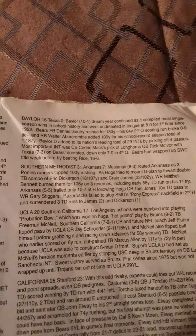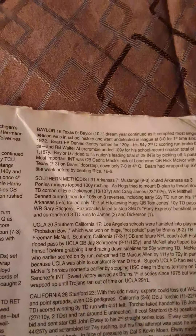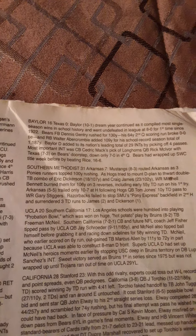Baylor's defense added to its nation-leading total of 29 interceptions by picking off 4 passes. The most important was quarterback Cedric Mack's interception of Longhorns quarterback Rick Maivor with Texas on Baylor's doorstep, keeping the score only 7-0 in the fourth quarter. The Bears had already wrapped up the Southwest Conference title the week before by beating Rice 16-6.